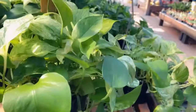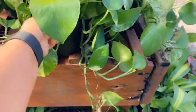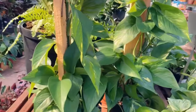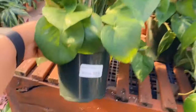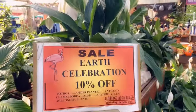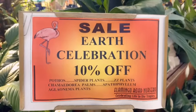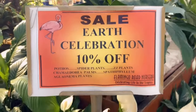They have marble queen for $9.99, trailing. And then just some golden pothos on a post, $11.99. It looks like they're having a sale for Earth Celebration — 10% off pothos, spider plants, ZZ plants, and some other ones.